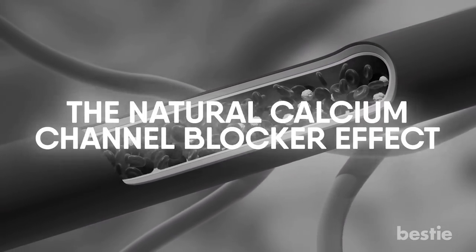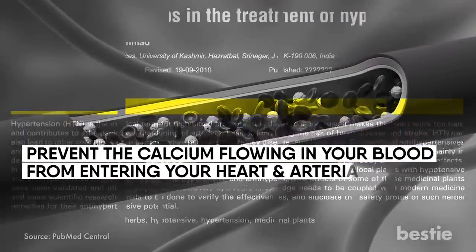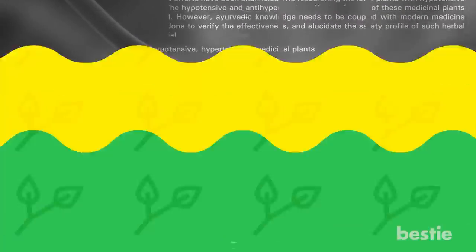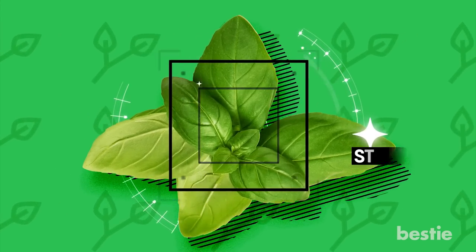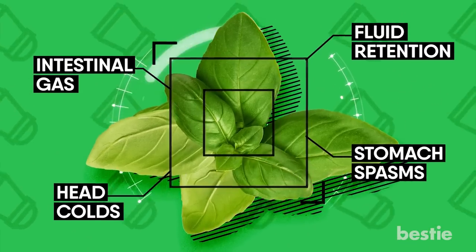What this means is that it prevents the calcium flowing in your blood from entering your heart and arterial cells. As a result, your blood vessels dilate and relax, and in turn, you have lower blood pressure. Alternative medicine loves sweet basil for several other wonderful health effects — this medicinal herb can help with stomach spasms, intestinal gas, fluid retention, and head colds. In fact, several cultures use it to treat warts and infections.